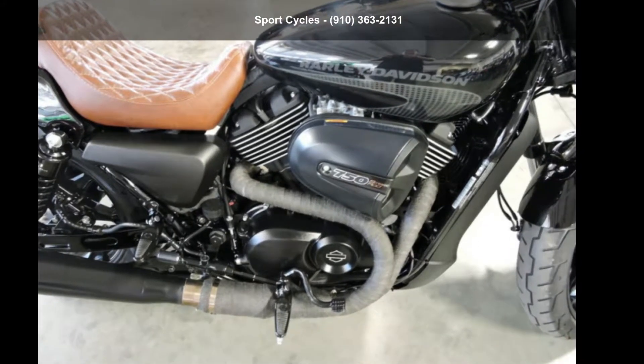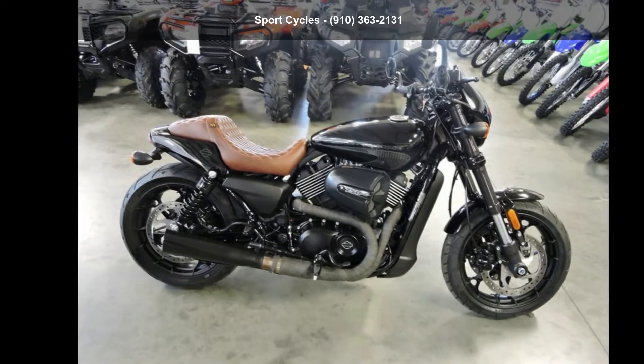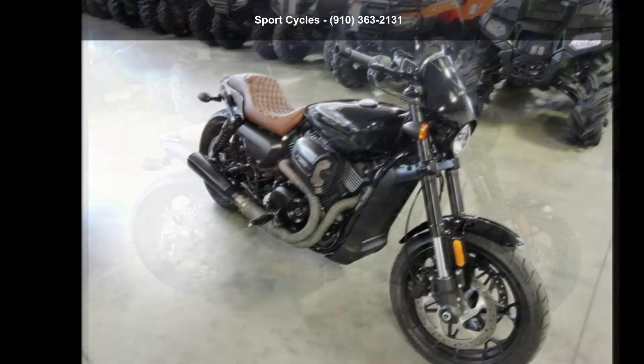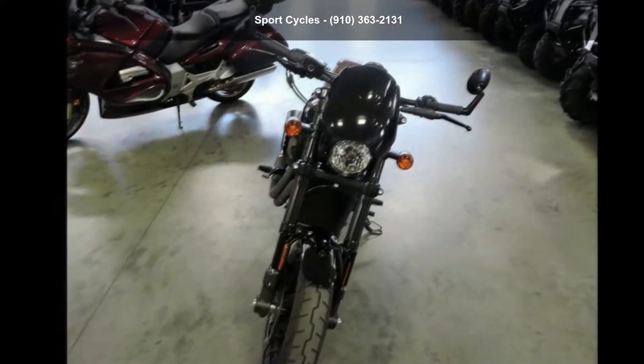Presenting the Harley-Davidson 2017 XG750A Street Rod. If you are looking for a great motorcycle, this one could be yours today. This is a great deal on a pre-owned motorcycle.